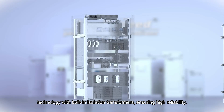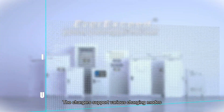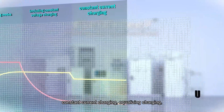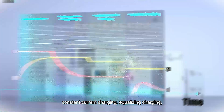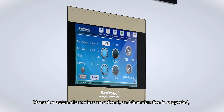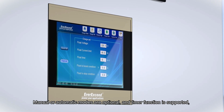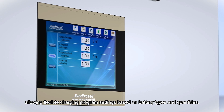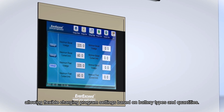Our Ever Exceed Industrial Chargers adopt thyristor rectifier technology with built-in isolation transformers, ensuring high reliability. The chargers support various charging modes, including constant voltage charging, constant current charging, equalization charging, and floating charging. Manual or automatic modes are optional, and a timer function is supported, allowing flexible charging program settings based on battery types and quantities.